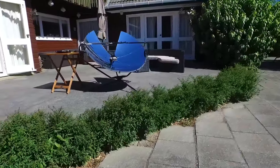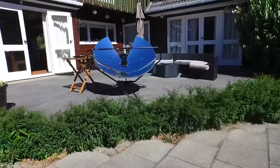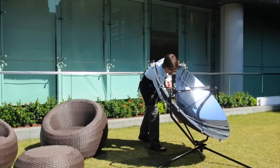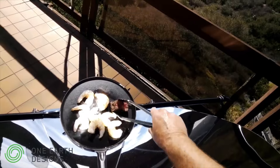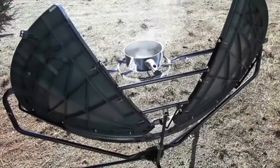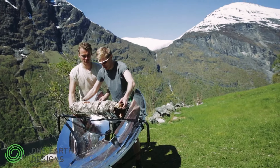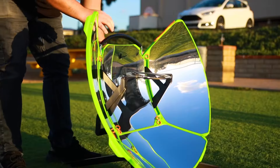The cooker is lightweight, easy to set up and take down in three to five minutes, and comes with a carrying bag for convenience. It's compatible with camping pots and pans up to 8 inches in diameter, especially effective with black-bottomed ones. It's a smart, eco-friendly solution for outdoor cooking at only $62.